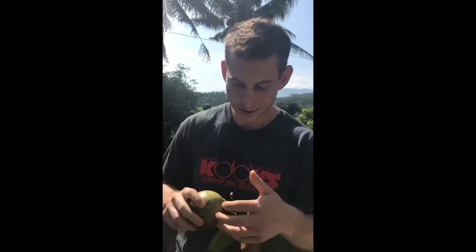Good morning everyone from Legaspi in the Philippines. I have a green caimito, otherwise known as the star apple. Let's cut to the chase.